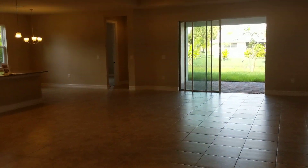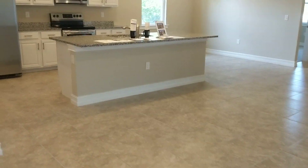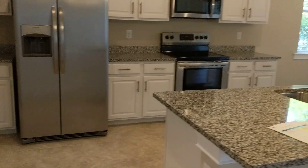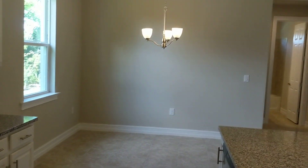And then the living area. Sorry, it's not the best time of day to be videotaping. All tile. Nice open floor plan. Nice white cupboards.